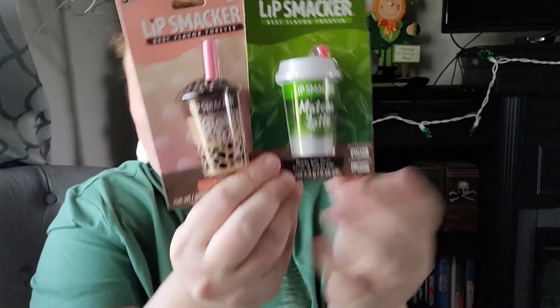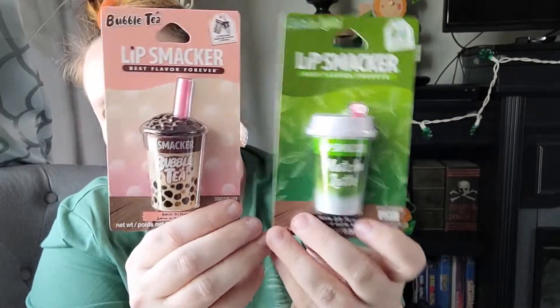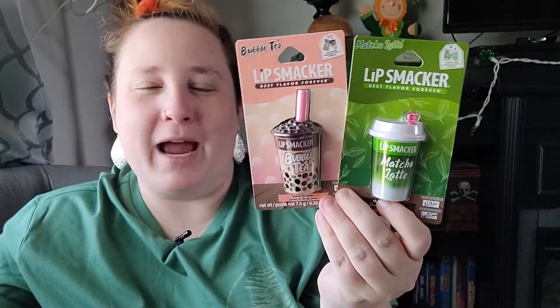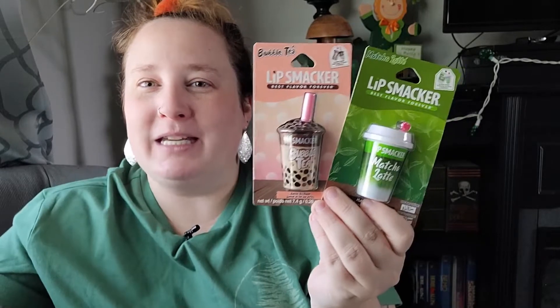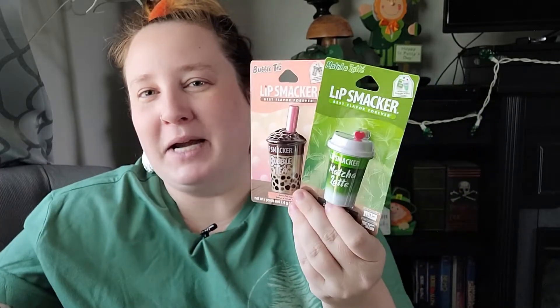Let's move into some bath and body items. I found these really cute lip balms from Lip Smacker — matcha latte and bubble tea flavors. These would be super cute in an Easter basket or to gift your bestie alongside a real bubble tea or matcha latte. You could even pair them with a Starbucks gift card or coffee shop gift card — I think that would be so cute.